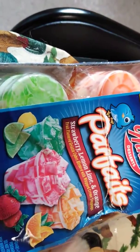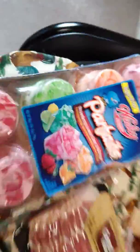Pickles and olives — these are no carbs, as far as I know. Strawberry, lemon, lime, and orange for a sweet treat.